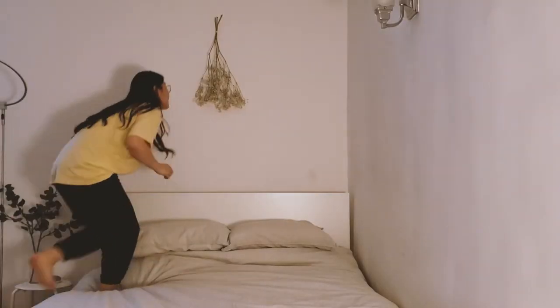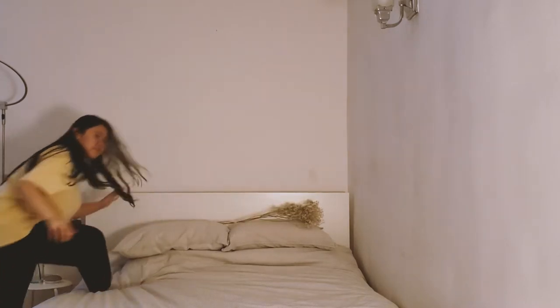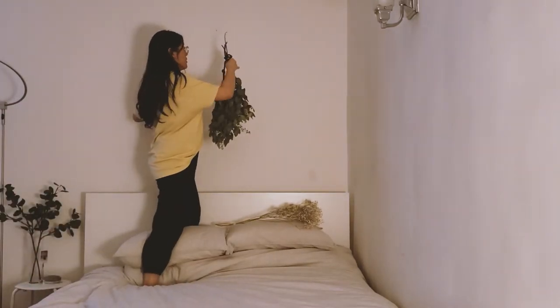I recently bought some greenery from Trader Joe's. They have some of the best selections for flowers, especially if you want to dry them. I've been wanting to take down my baby's breath for a while, so I decided to switch it out with this seeded eucalyptus.